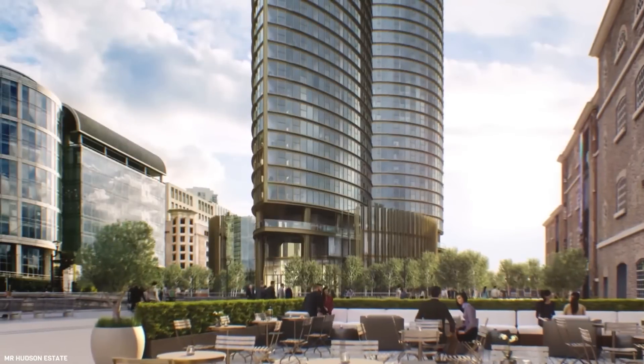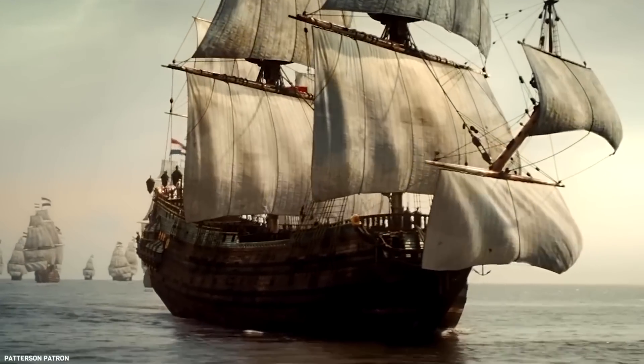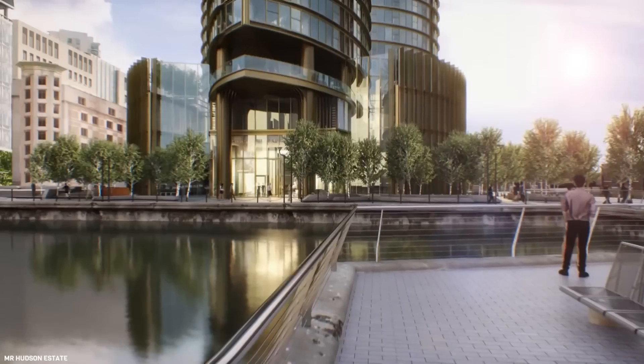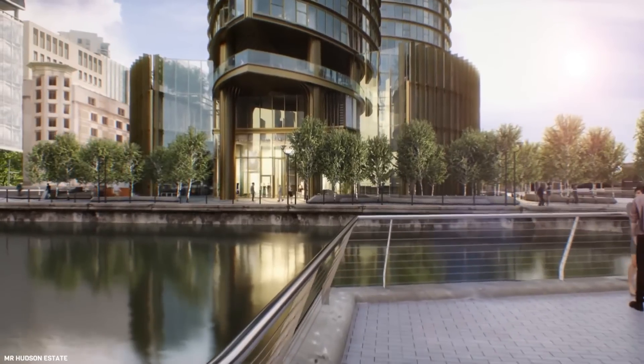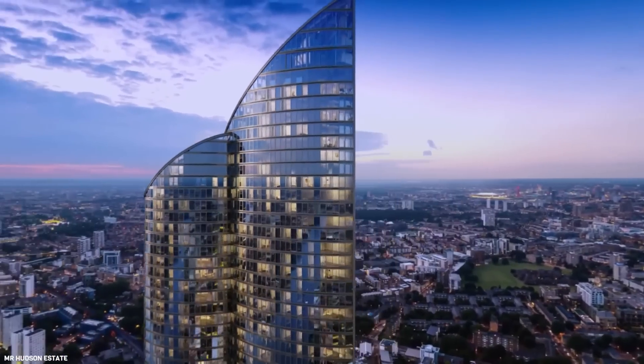The shape also resembles the contours of the prow and bow, inspired by the maritime history of the site. Construction of the building was targeted for completion in 2021, but as of now, work on the project has been halted.